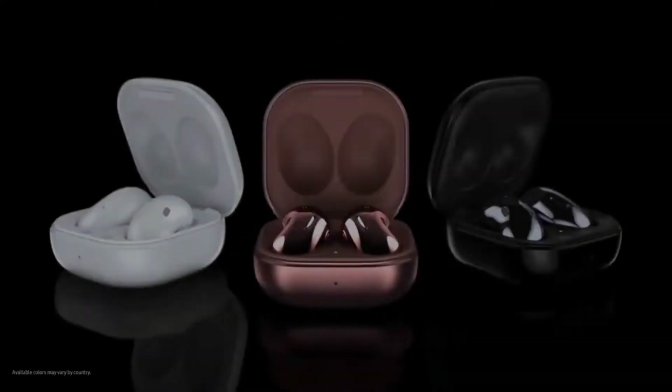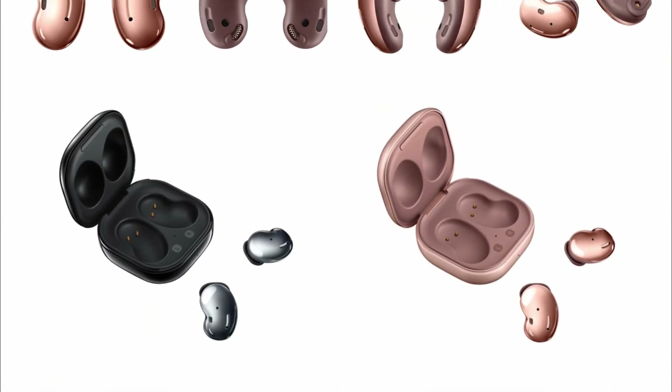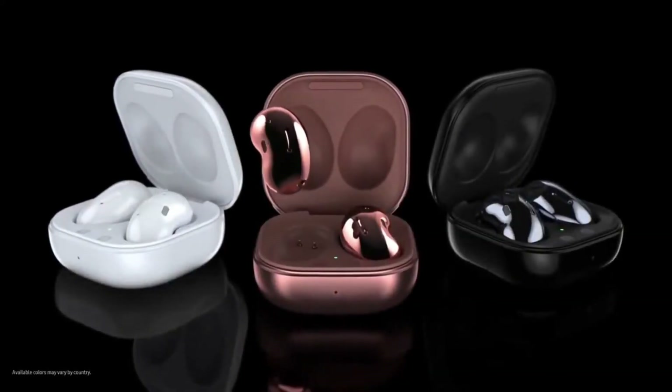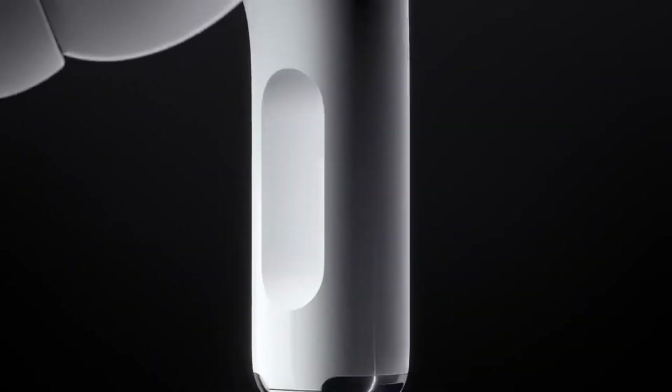Samsung's Galaxy Buds Live — also known as the Bean Buds — are going to retail at 189 euros across Europe. In the United States, Rolling Corn recently pointed to a $169 price tag, which is very competitive considering it includes active noise cancellation, a new design, and new colors, making it a serious competitor to the AirPods Pro.